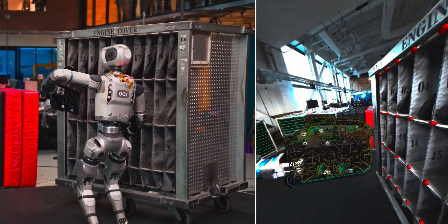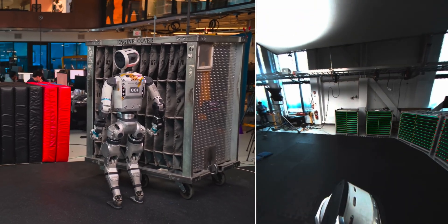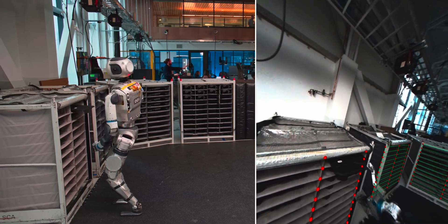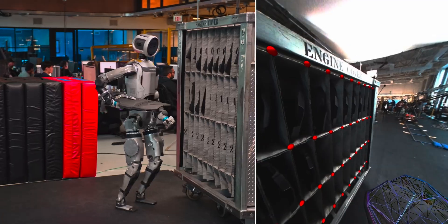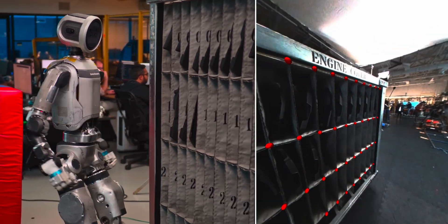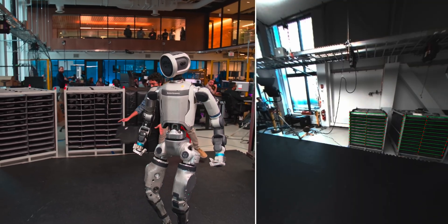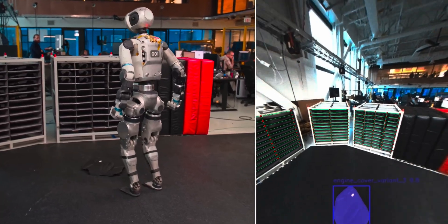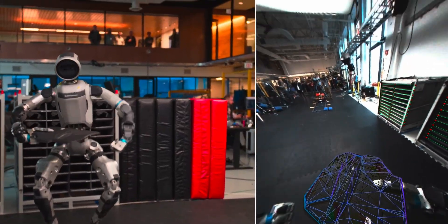By better understanding how large models can control whole-body movements, researchers are opening doors to robots that can one day work in real-world settings without needing endless human programming. The key difference here is flexibility. Traditional robots are amazing at doing the same task over and over, like building cars on an assembly line, but if anything unexpected happens, they often can't handle it. Humanoid robots powered by LBMs can deal with surprises and walk into a messy, unpredictable space and still get the job done — making them valuable in warehouses, construction sites, disaster zones, or even households.